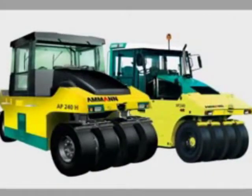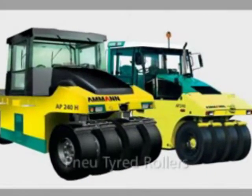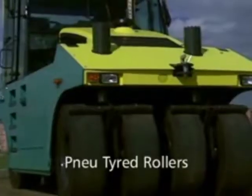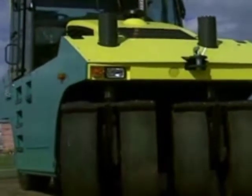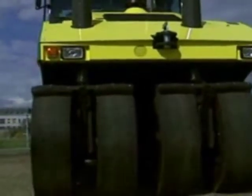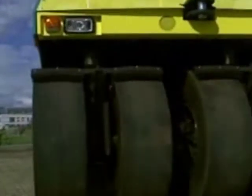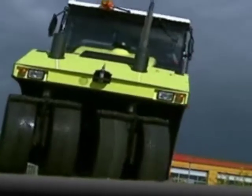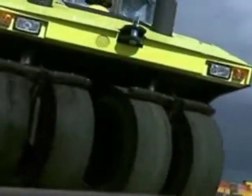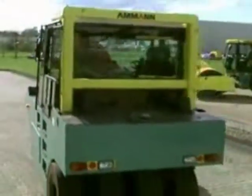Amman also offers pneumatic tired rollers with hydrostatic or conventional drive. With its 8 rubber wheels, this type of roller has a strong kneading and milling effect with up to 3 tons of ultimate load per wheel, thus achieving excellent surface sealing effects. The pneumatic tired roller can be used effectively not only on bituminous sub-base binders and surfacing but also on natural soils. The separate wheel suspension makes it possible to work right up to the edge of the area to be sealed.